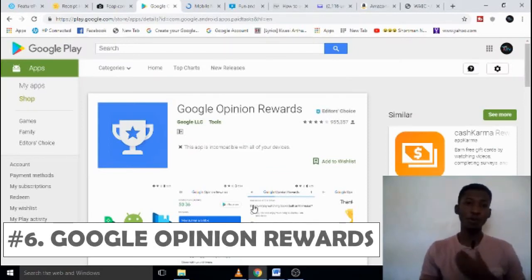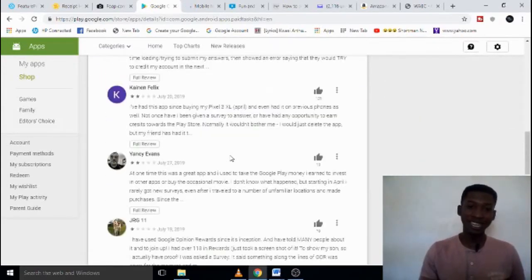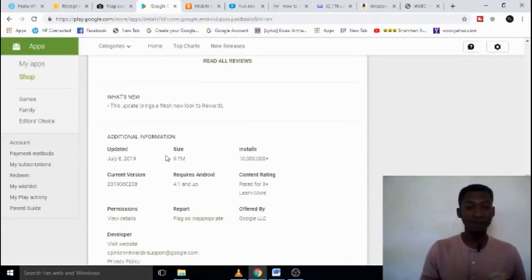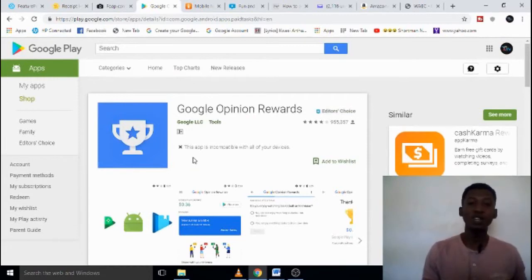The next one is Google Opinion Rewards, which I think a lot of people don't know about, but it exists. Google posts questions online for people to answer and share their opinions, and they get paid for it. You just go to the Play Store, type 'Google Opinion Rewards,' and download the app. The reviews are very good and it can be lucrative — note that the app size is big so you need enough space on your phone.